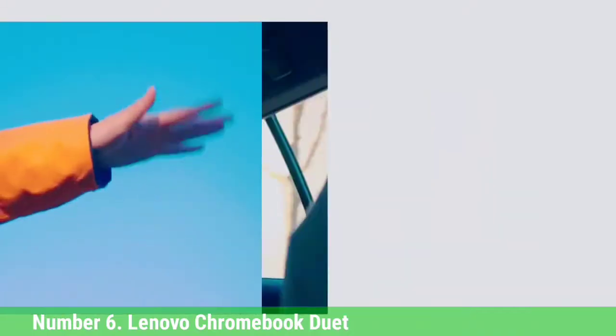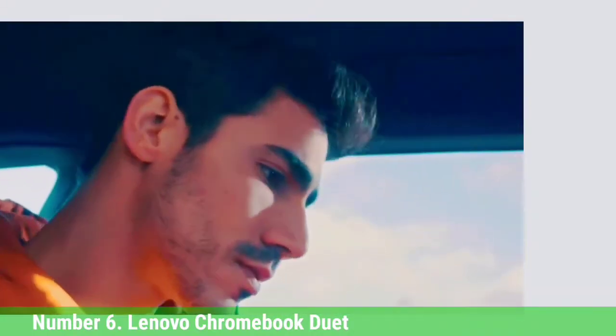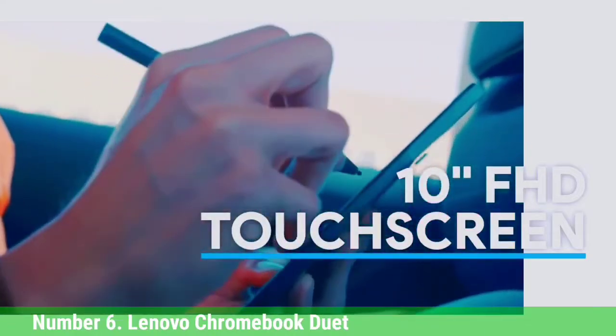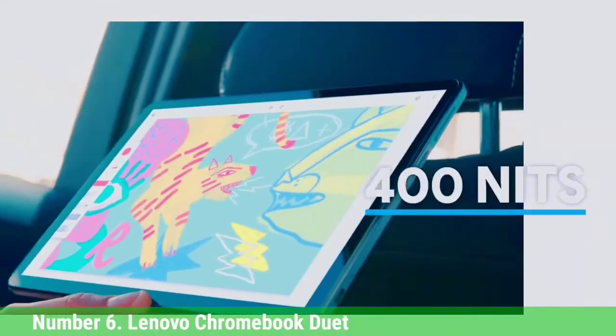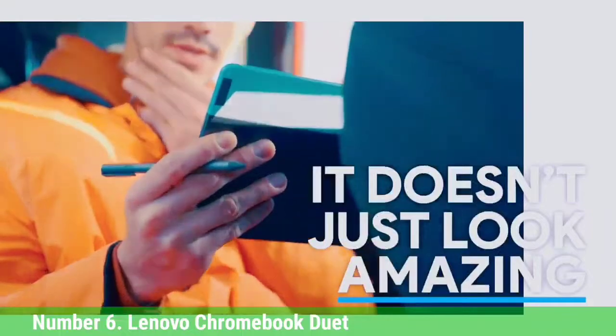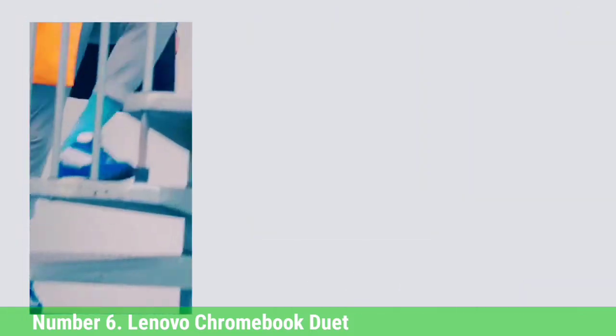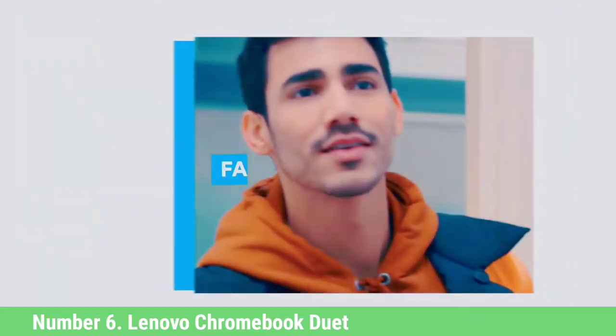For under $300, you can own a lightweight machine that can endure all your intensive web multitasking. The Lenovo Chromebook Duet sports a 10.1-inch, 1920x1200 display that's impressively colorful. However, the tablet screen has chunky bezels that might turn you off if you're seeking a more modern look. But the Duet is a budget-friendly Chromebook, so we can concede the lack of slim bezels as a reasonable trade-off.